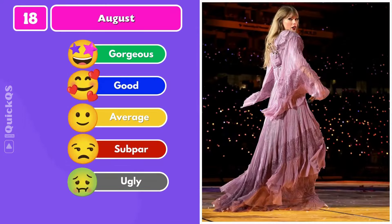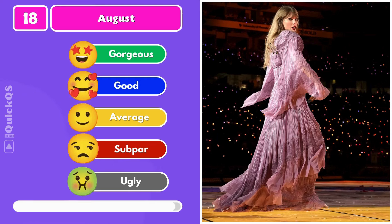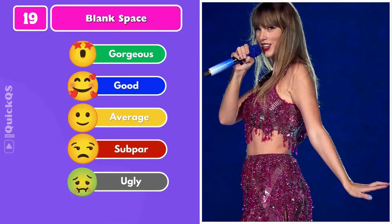Number eighteen: do you like this outfit? Number nineteen: a pink crystal skirt and top set to perform Blank Space.